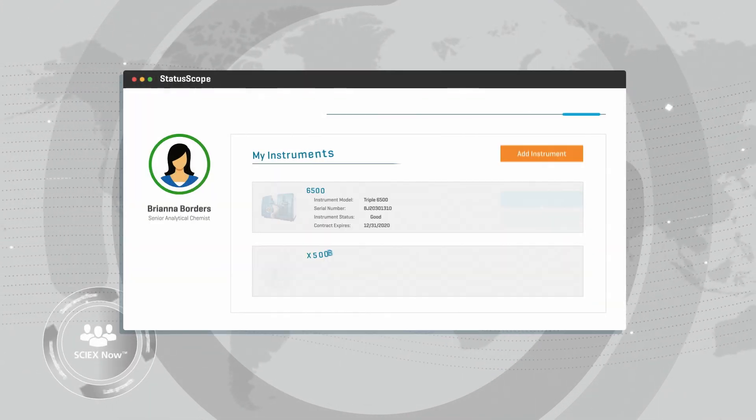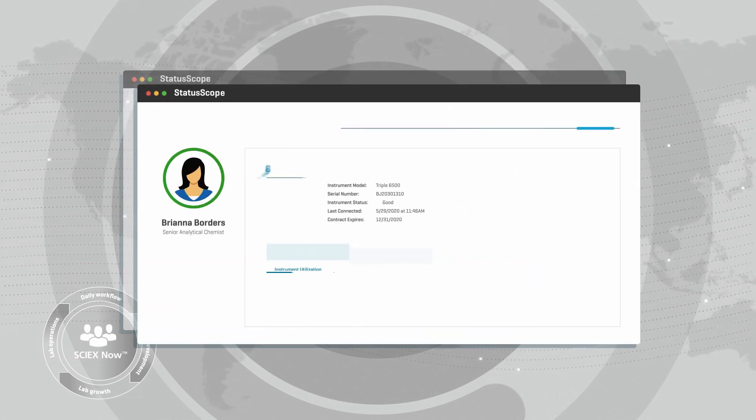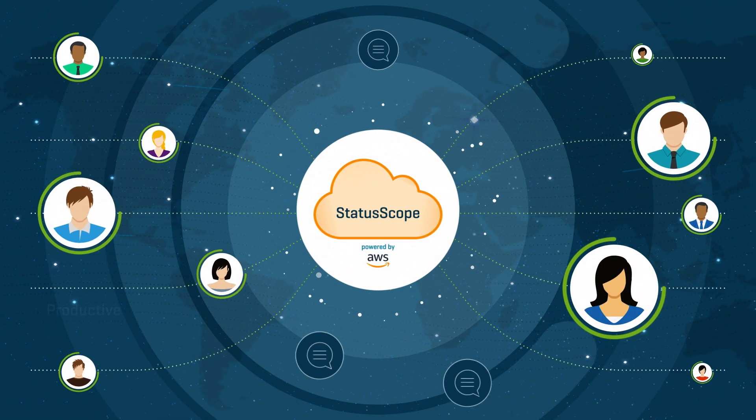With the latest integration, the Statoscope remote monitoring service is now accessible via SCI-X Now Online, making it your customized dashboard for all of your support needs. Get connected today and start monitoring your instruments from anywhere. Your lab is at your fingertips.